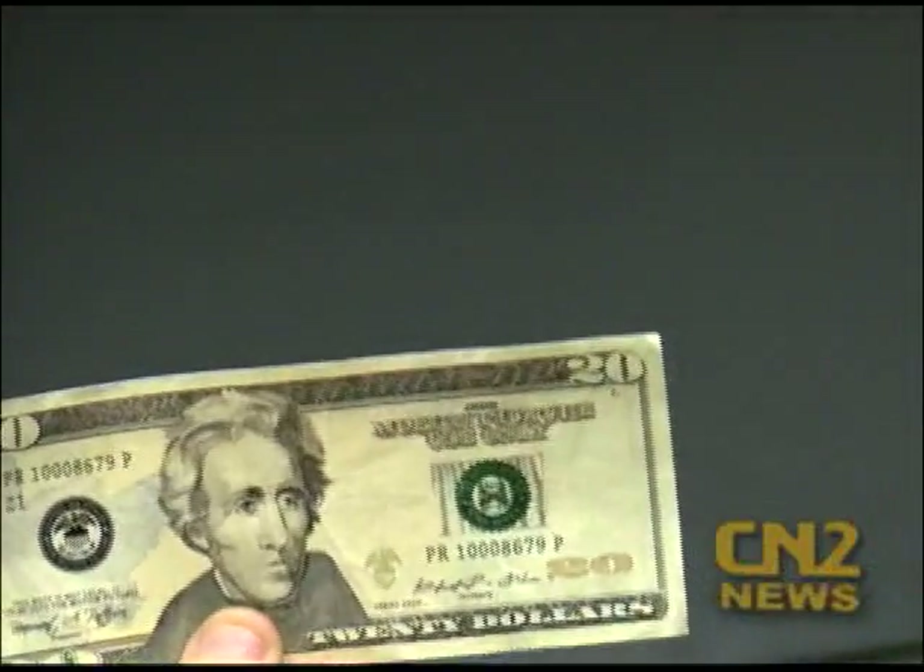Reporting in Rock Hill, Catherine Andrioli, CN2 News. Police recommend keeping a close eye out for those security features, and do not hesitate to speak with a manager if you receive one of those counterfeit bills at a business.